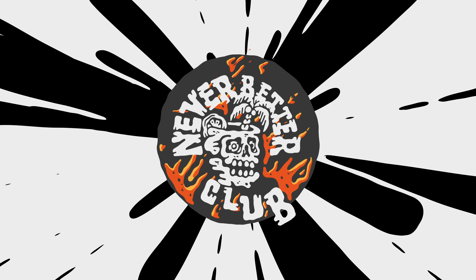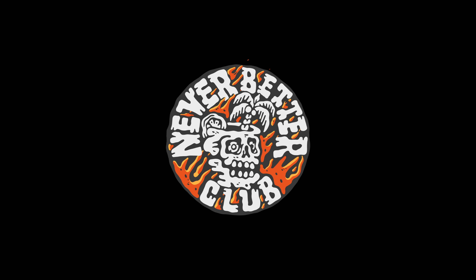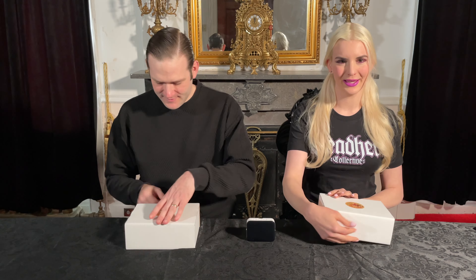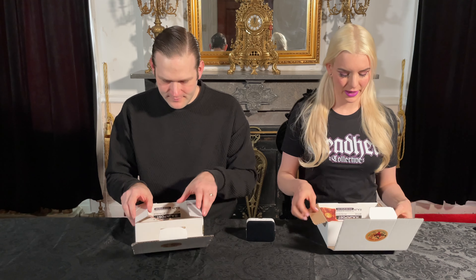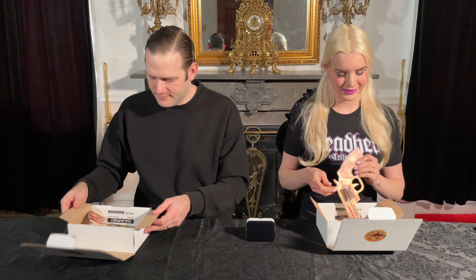Hey everyone, it's Alexandria and Michael and welcome to Never Better Club. Today we're taking on Fonzie's Insane Roulette Challenge — six chocolate bullets. So today we're taking on a new challenge from League of Fire. It is going to be interesting, so let's open the box and get right into it. I have never done this before and neither has Michael, so this is pretty neat.